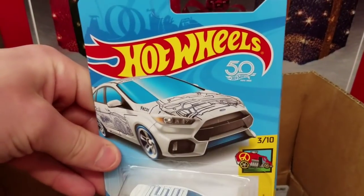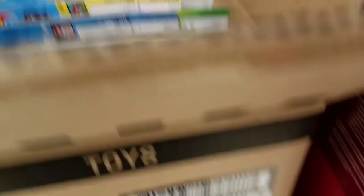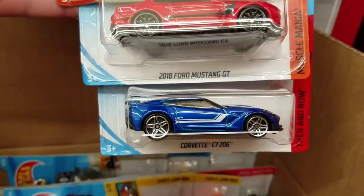The Ford Focus RS — that's a Kmart exclusive color right there, in white. That's pretty cool. We got two of those and then Audacious. And don't mind the Christmas background — I guess Kmart was already putting out Christmas stuff. But we got Rise and Climb 2018 Ford Mustang GT and a Corvette C7 Z06 in blue.